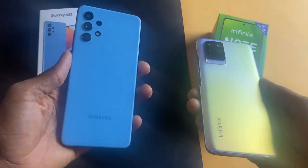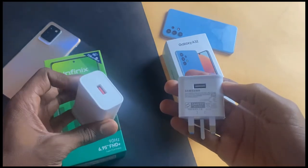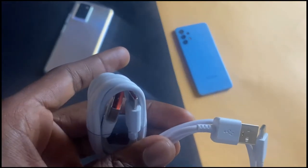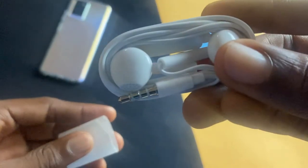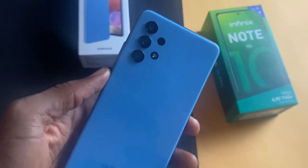Opening the box, you will find the phones, a 33W fast charger inside the box of the Note 10 Pro and a 15W fast charger inside the box of the Galaxy A32. We have a USB Type-C cable inside the box of both phones. We have a TPU case, screen protector, and earpiece inside the box of the Infinix Note 10 Pro, and Samsung doesn't give you a protective case despite knowing that the phone is as slippery as an eel.